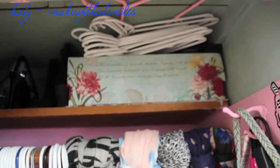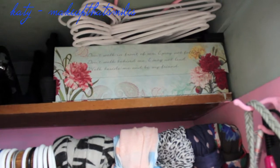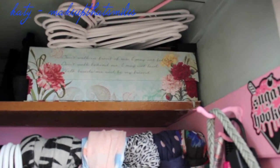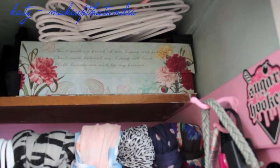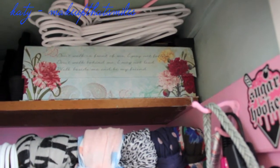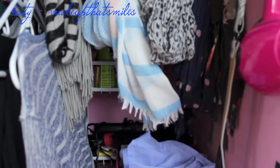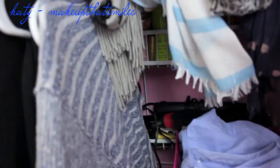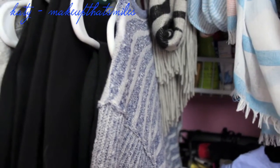On top I keep extra hangers and a box that says 'don't walk in front of me, I may not follow, don't walk behind me, I may not lead, walk beside me and be my friend' — and that has dust bags for pocketbooks in it. I have my scarves here, and then this is how I have my clothes organized. This cardigan is here because I'm not ready to put it in the back with the rest of my cardigans yet.